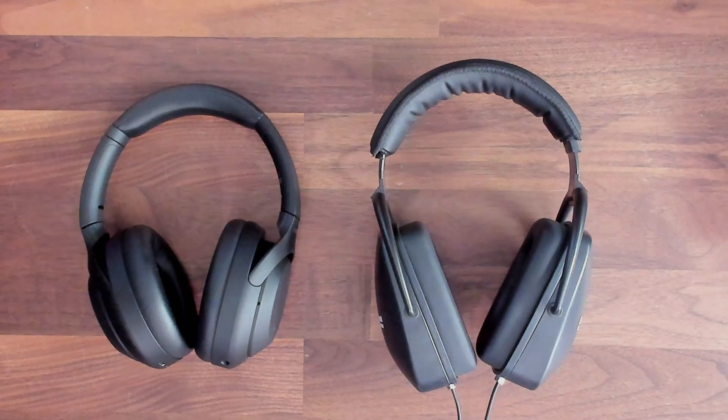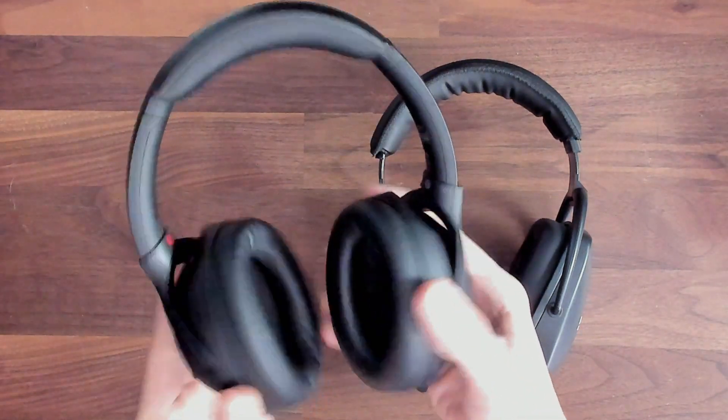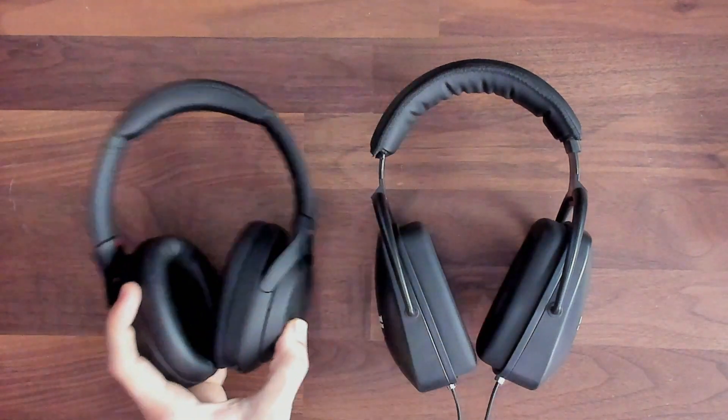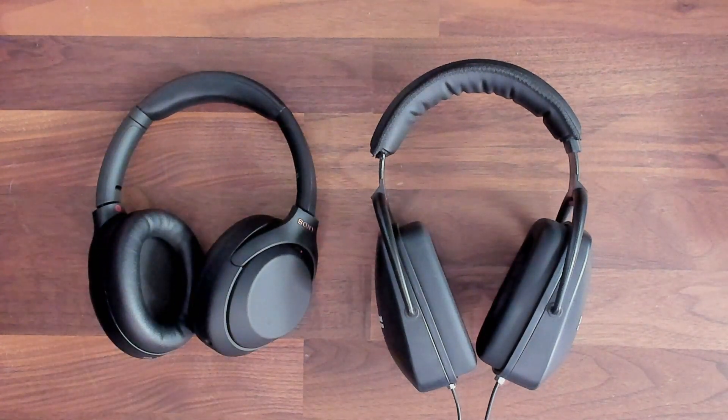As you can hear, both of these headphones do a great job at isolating the listener from noise. If I were just casually listening or listening in a relatively quiet environment, I would choose the Sony WH-1000XM4s. However, if I were tracking music, especially around very loud instruments, that noise becomes a little bit too much for the Sony's to handle.